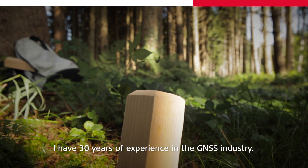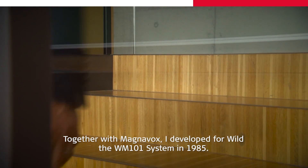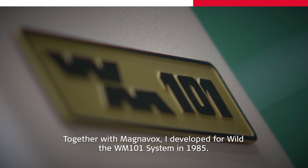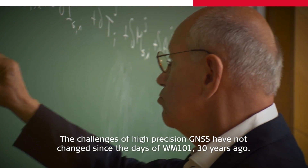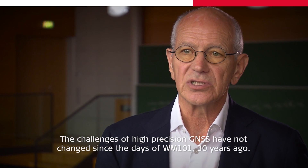I have 30 years of experience in the GNSS industry. Together with Magnavox, I developed for Wilt the WM101 system in 1985. Then I was appointed professor in Sydney and later in Graz, teaching students the principles of GNSS. The challenges of high-precision GNSS have not changed since the days of WM101 30 years ago.